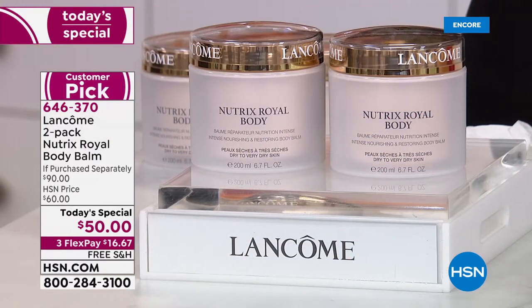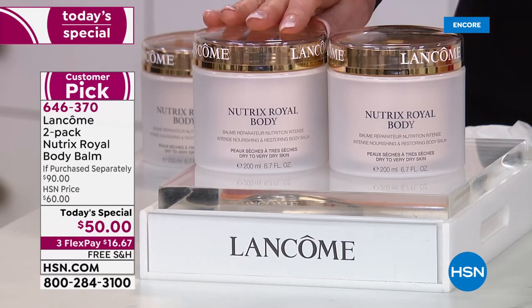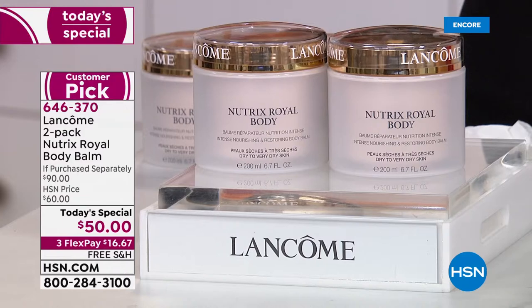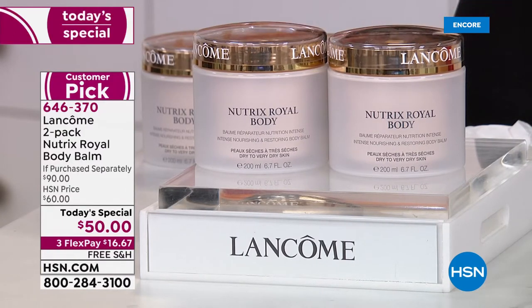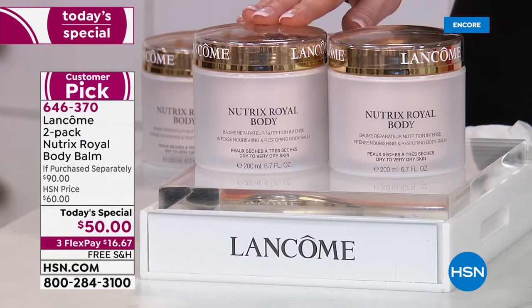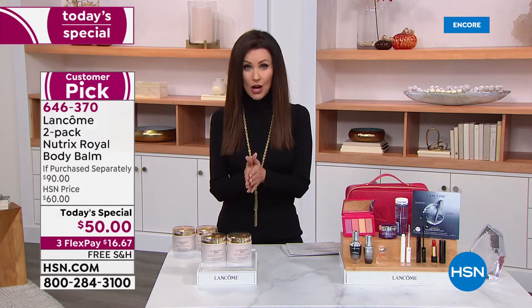We are going to give you an entire other — like a six month supply — for $5. We've never offered the NutriX body balm as a today's special ever. When we have it in stock, we've never offered two for $50. This is a really special today's special, one day and one day only. This will sell out early.